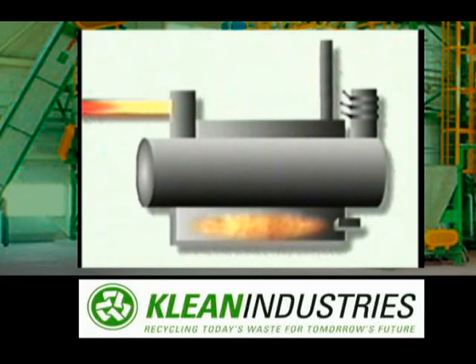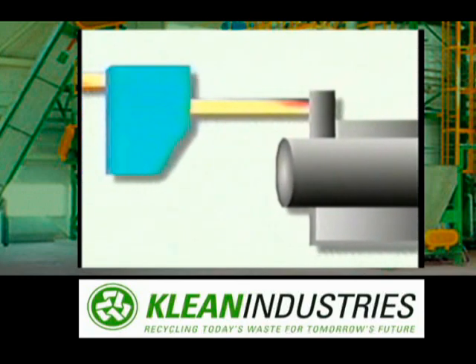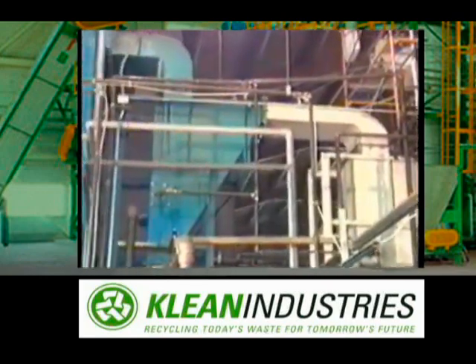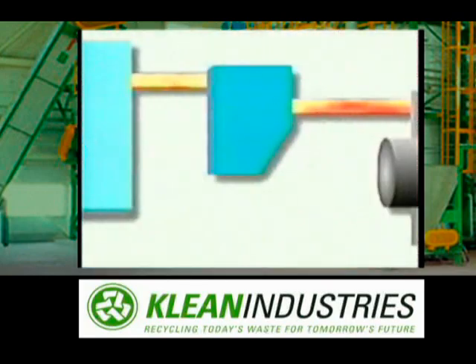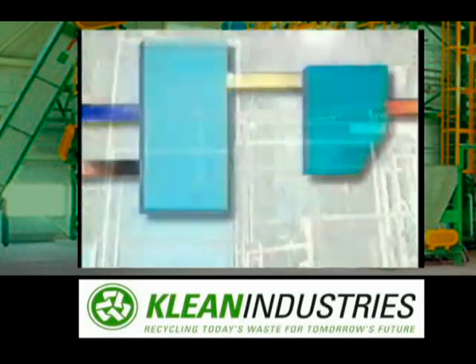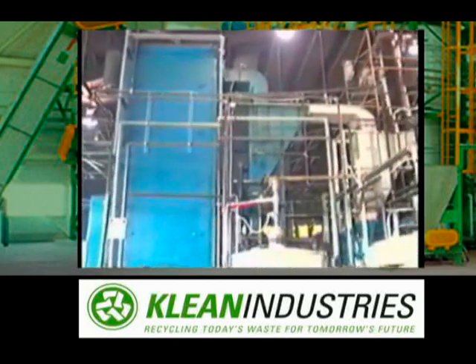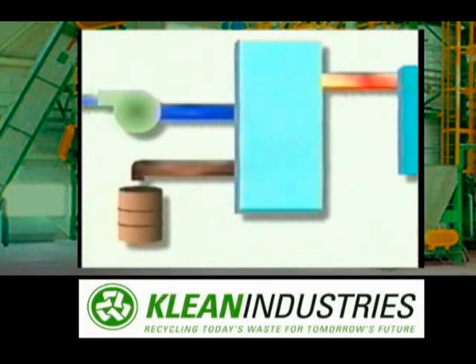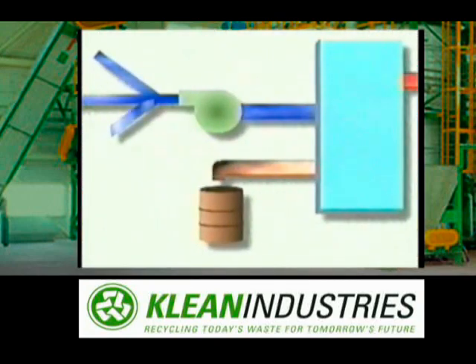The hot hydrocarbon stream consists of vaporized oil and combustible gas. As a first step, solid impurities are removed by passing the stream through a spray cleaning system. The stream is then drawn through a large condenser, which lowers its temperature, causing most of the oil to condense. The oil is then drawn from the bottom of the condenser and stored.